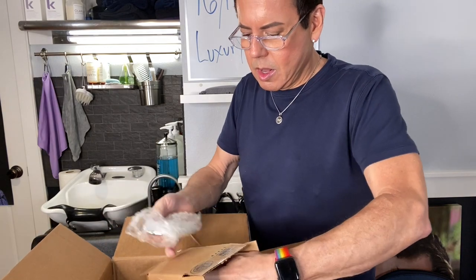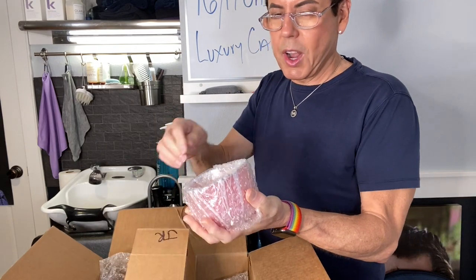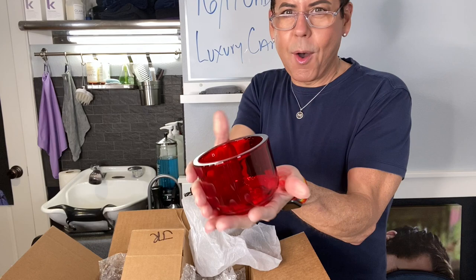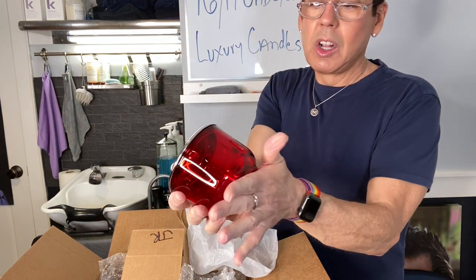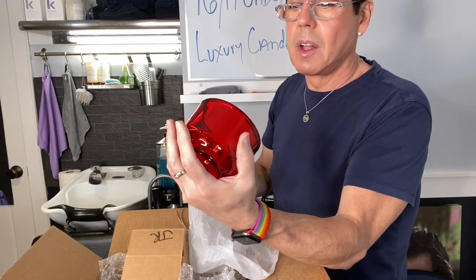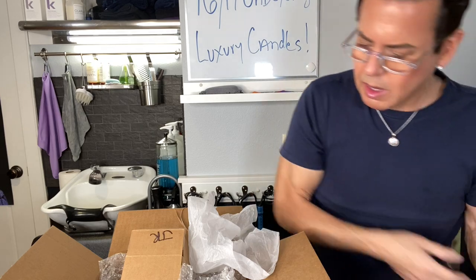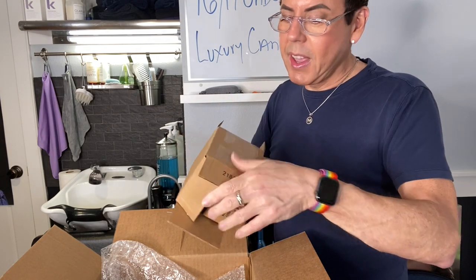Okay, the second one. Another beautiful lid. Oh my God, this one is the red one. Yes! Wow. Oh my God, look at how beautiful this is. It's heavy. I mean, this is going to cost a fortune to ship — that's the only thing. But you know what, guys? This looks very luxurious, very high-end. You get what you pay for, darling. That's why I'd rather pay a little bit more — my candles are going to be top-notch.